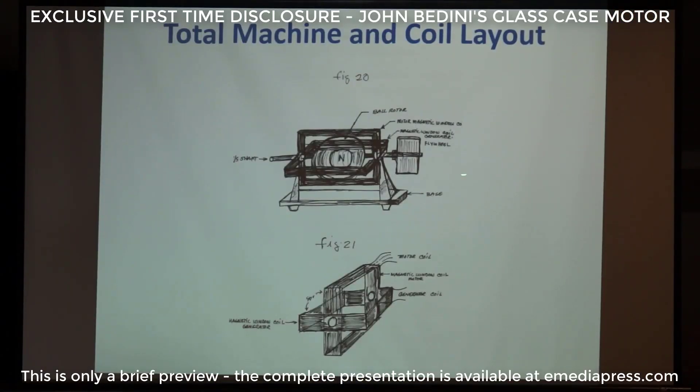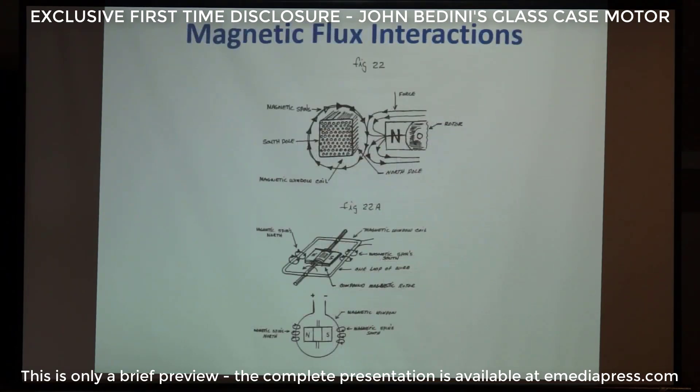Here we're coming together — he's adding the flywheel, and showing the relationship of the coils, the motor coil and the generator coil frame. Now he's showing himself the spins — the field spins around the wires and how they're relating to the rotor as it moves by. Same thing here: the spins around the wires, spins around the wires, spins around the wires.